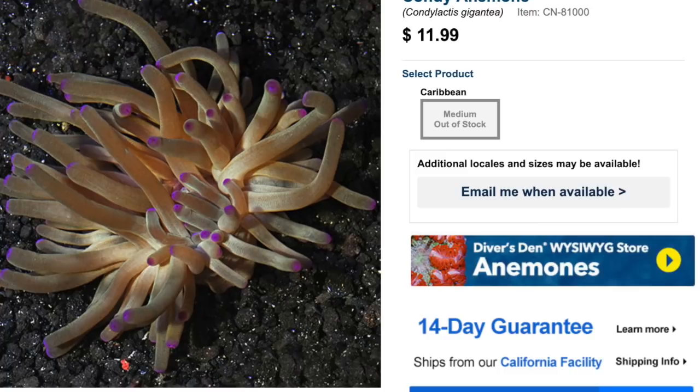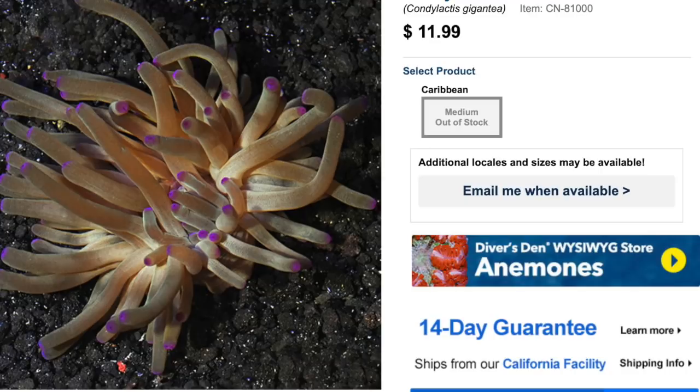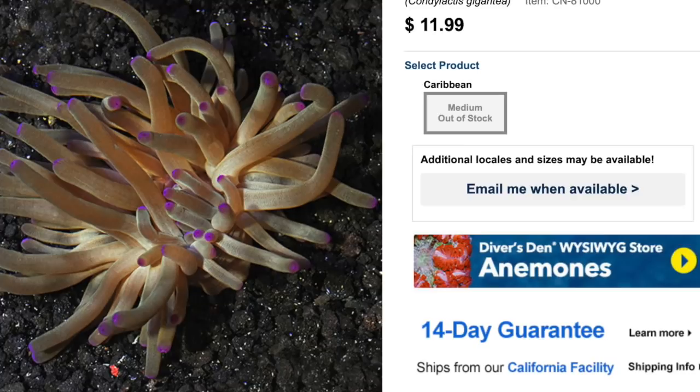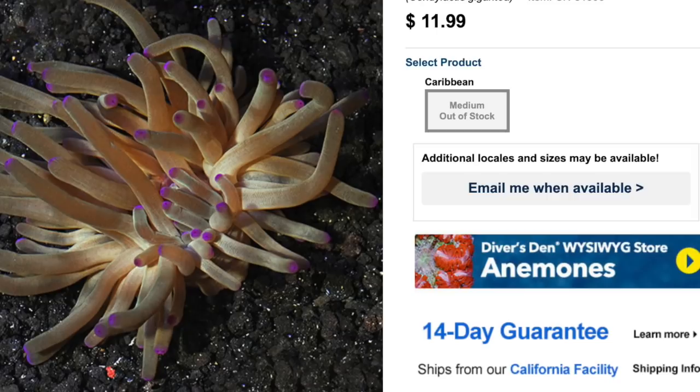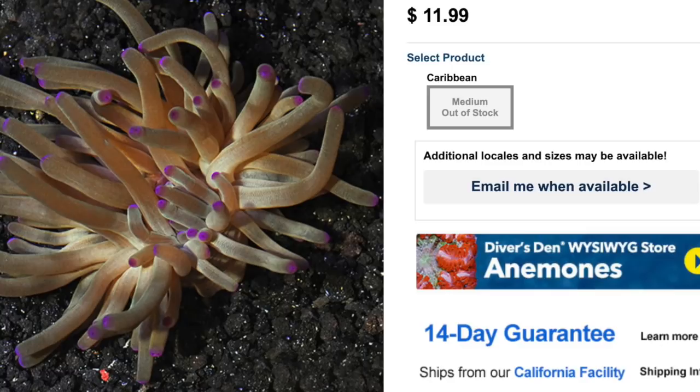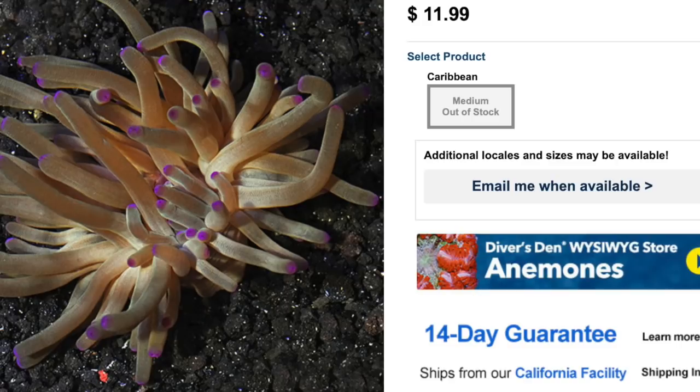For water conditions, standard saltwater parameters will work just fine. Max size on these guys — they don't get very big, just six inches across, definitely nothing like the carpet anemone. Lighting high, water flow medium. They don't really like to be blasted, and in most cases anemones will move to find that sweet spot with the right amount of flow and lighting. Minimum tank size is 20 gallons. Check them out — the condi anemone.